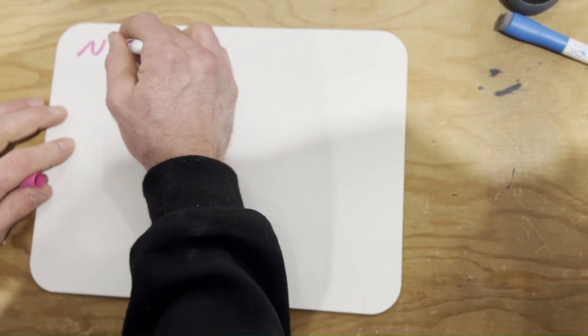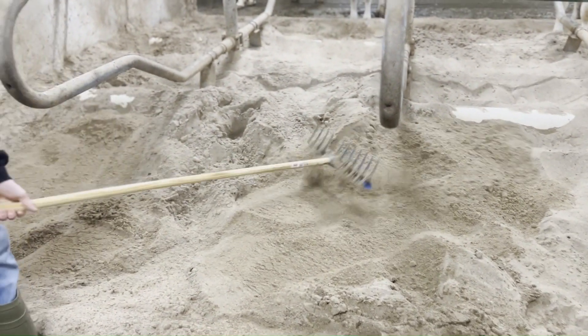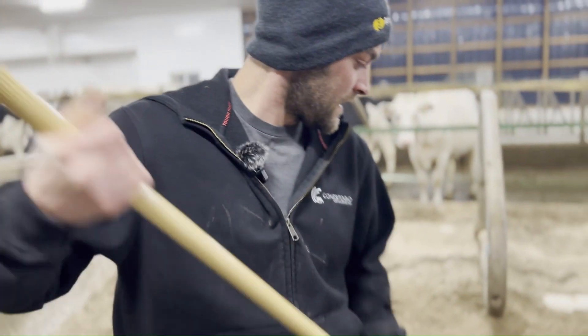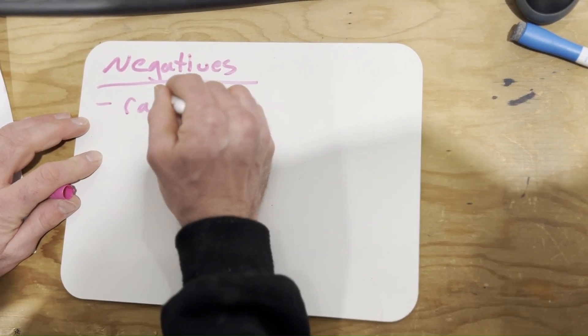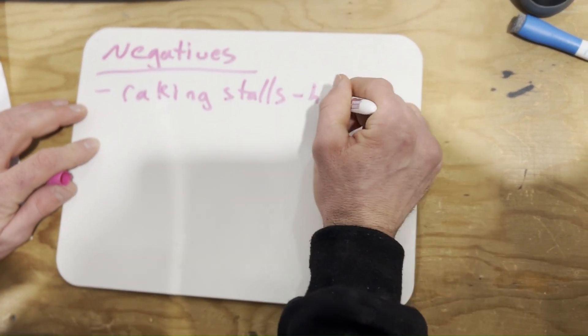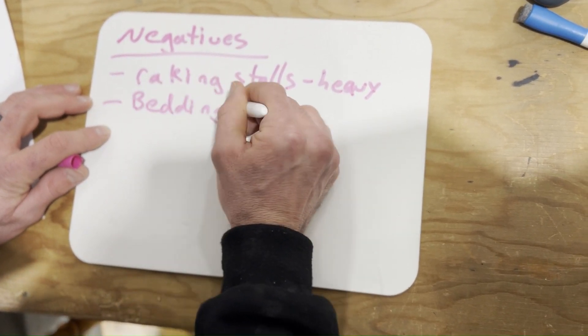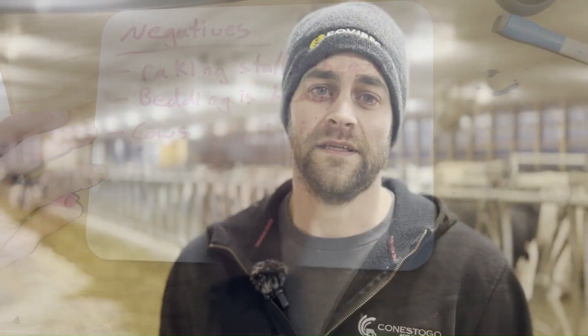Now I'm gonna go over some of the negatives of sand bedding. One of them is how heavy it is to work with. Nobody likes breaking sand stalls, and the better job you do with the sand stalls the more you're not gonna like it. We do it for the cows, but as for the farmer it's not easy to work with. Cows can dig in the sand if you've got somebody with a sore foot or a new heifer in the barn that's not used to sand — they can dig at that sand and waste it. Generally they get used to it and they stop doing that, but it can be a negative to deep bedded sand.